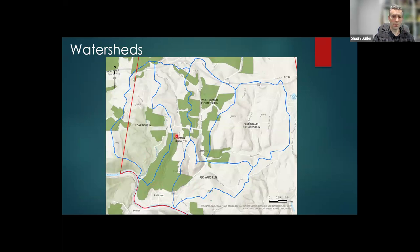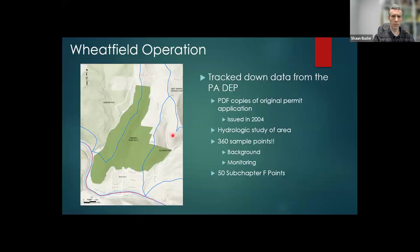I want to stress that mine permit applications are excellent sources of information. They actually conduct a very thorough hydrologic analysis of the area in order to get their permits. Not too long ago, to get this permit data you'd have to go to their office and sort through the permit application and all the subsequent paperwork — there could be hundreds if not thousands of pages of documents. A lot of those permits have been scanned now, so you just have to give them a call, which is what I did.